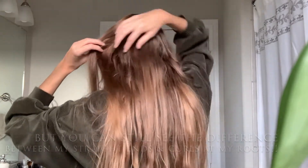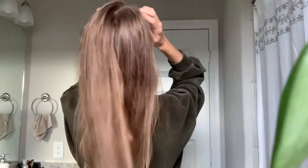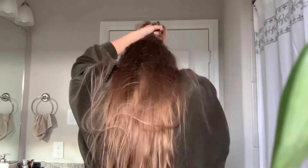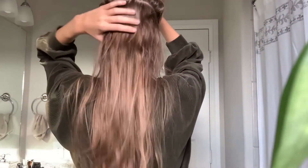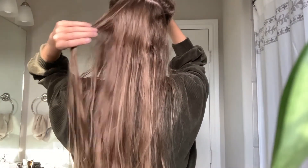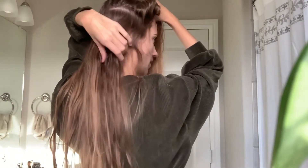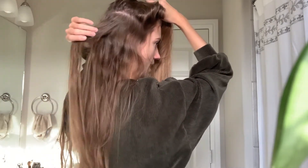Hopefully you can tell kind of how that looks at the ends. Not like there's anything wrong with straight hair — I think straight hair would be awesome — but for me, this just means that I'm getting back to how my hair is supposed to be.